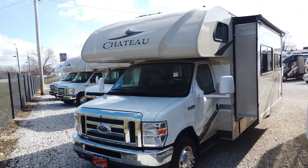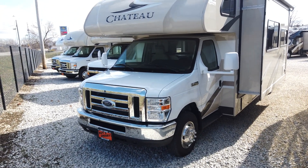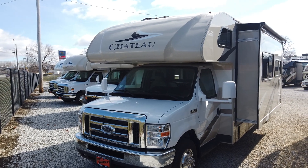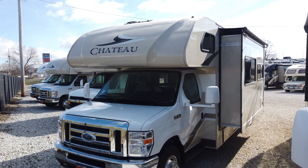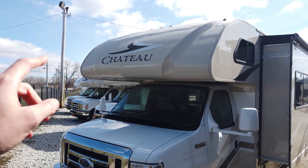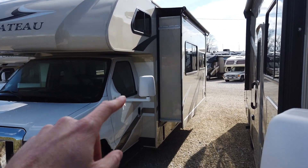Hi everyone, my name is Michael Sherry and I'm with Paul Sherry RVs. Today I'm showing a brand new 2020 Thor Chateau. This is the 30D, which is a two-slide, bunkhouse, class C motorhome. Built on the Ford chassis, powered by the Ford V10 — just an almost bulletproof powertrain system. The Chateau is America's number one produced class C, and number one selling.